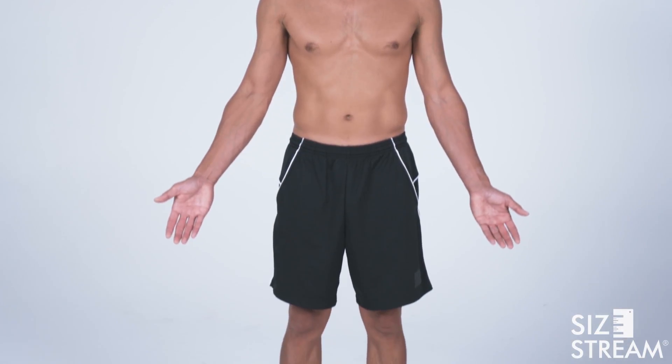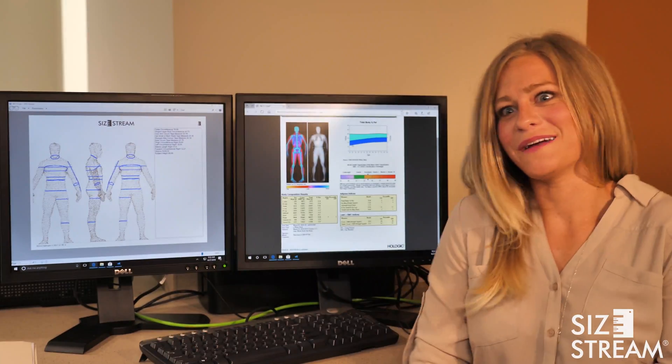So we sat down with some experts at the University of Missouri to talk about some research they have been doing around the various tools for measuring body composition.